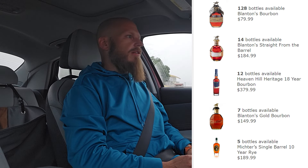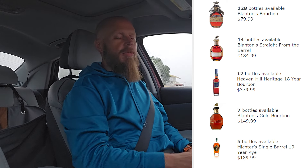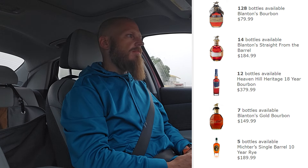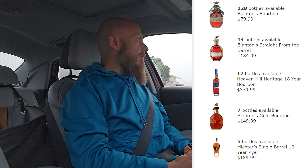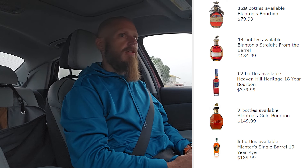The Heaven Hill 18 year I believe is $379. I'll put the prices everything up on the screen here for you. This should be fun — first time I've actually got up to go get bourbon in the morning. We'll see. I'll bring you back when I get closer.